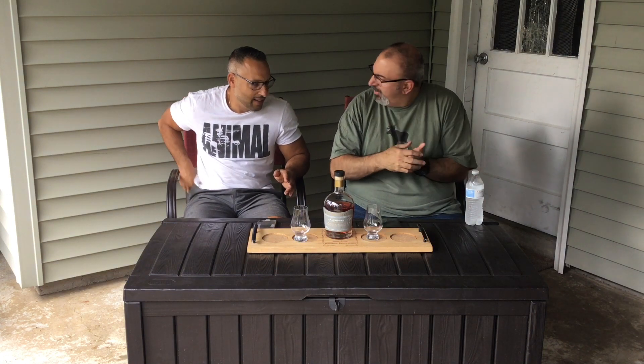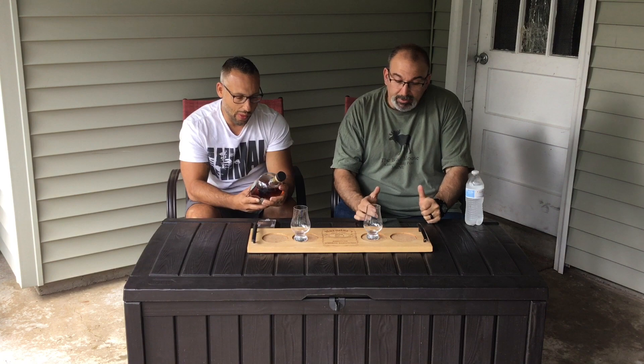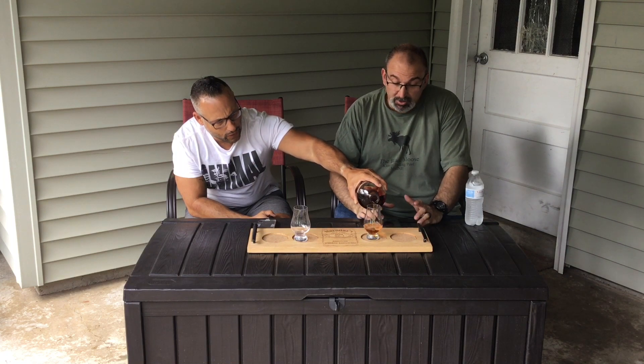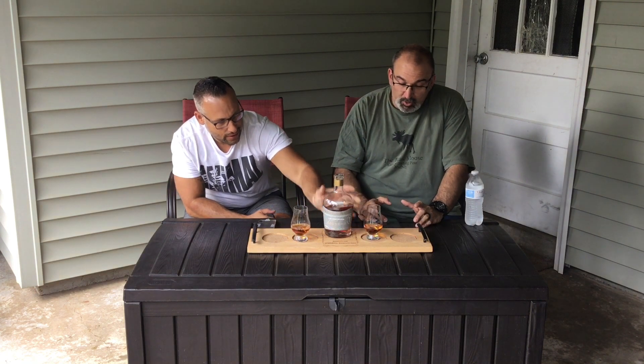So you have a crazy bottle — a little bit of everything, right? This is Milam & Greene 'Under Bridge Volume One' straight bourbon whiskey. It is 118.3 proof. It doesn't have a specific age statement because it's a blend of whiskeys — 38 barrels were used for Volume One.